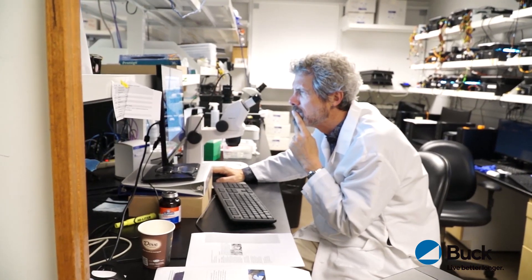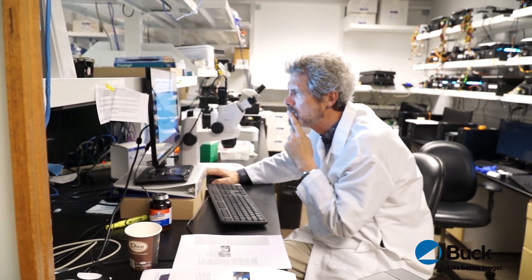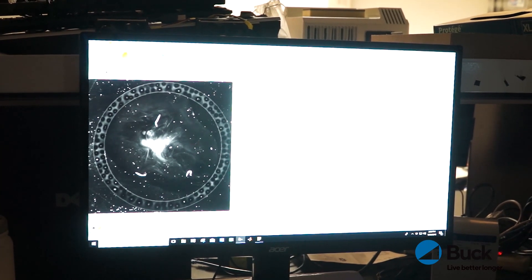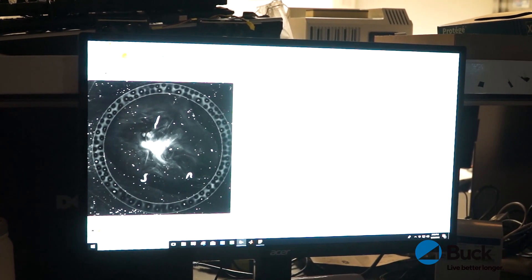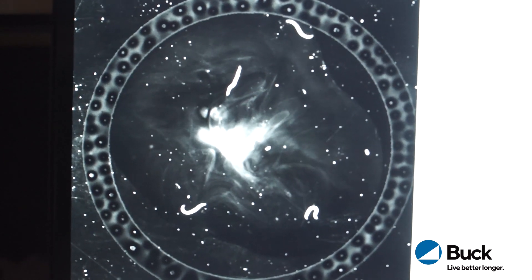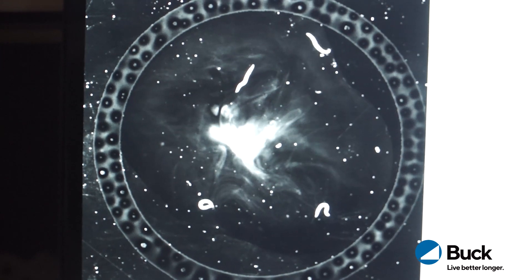Like other researchers at the Buck, I do experiments to find out what factors in people's health contribute to them living healthier and longer lives. We take measurements to compare lots of different features of these nematode worms that we work with. We collect lots of different kinds of data and then we figure out the best way to represent the data so that it shows the most important things of the drugs that we're testing, and that takes a lot of experience and practice.